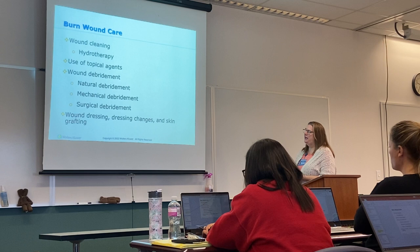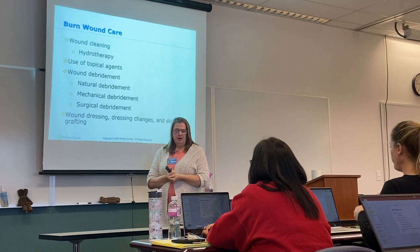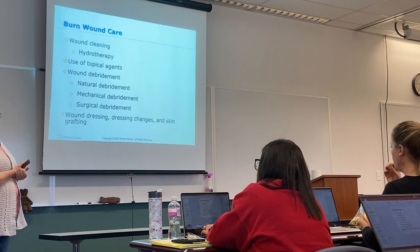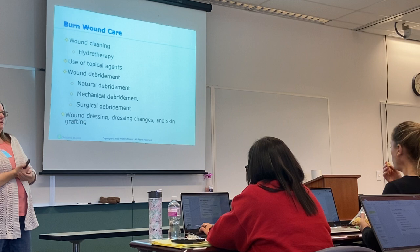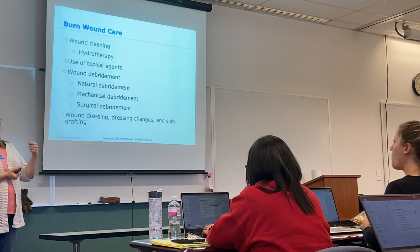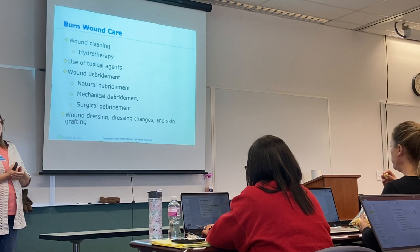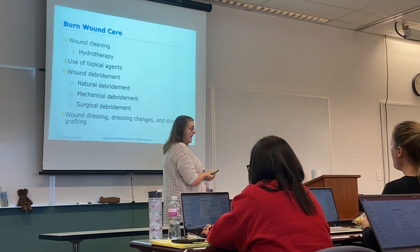Let's talk about wound care. One of the ways to clean wounds is hydrotherapy. We also use topical agents — if it's not a wound deep into the sub-Q, we can use topicals for first- and second-degree burns. We need to do wound debridement: some will happen naturally as skin sloughs off, but most will be mechanical, where someone physically removes the dead tissue until you get down to an area where there's bleeding and circulation — a very painful process. We can also do surgical debridement if needed, depending on body surface area and burn depth.